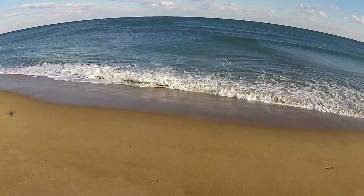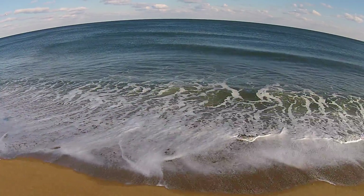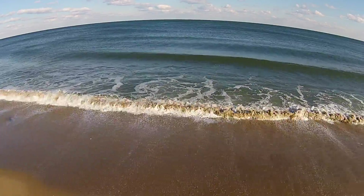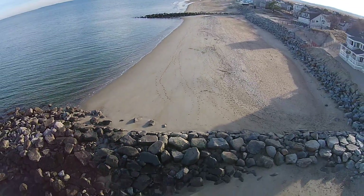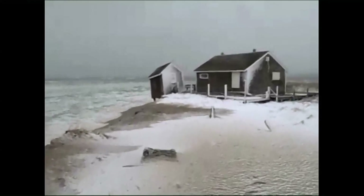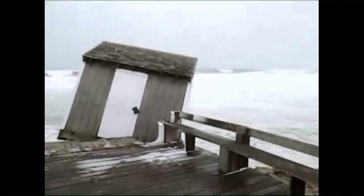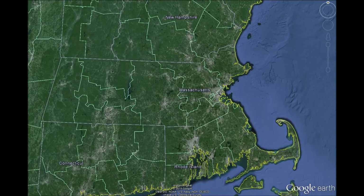Of all the problems associated with climate change, sea level rise will have the most immediate impact. Forecasts for this rise range from one and a half feet to five feet in the next 30 years, and houses like this one on Cape Cod have already paid the price. But let's look at the problem closer to home.